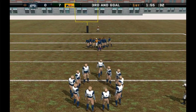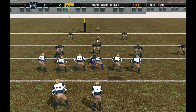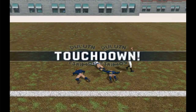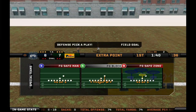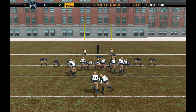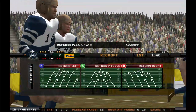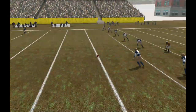The home team comes out in a nickel package. Number 89, the motion man. Floats one into the end zone. Jepson hits the catch. Touchdown, visiting team! The extra point attempt is good. O'Donnell came up with several big receptions on that touchdown drive. When I talked to him last week, he said they were really going to try and get him the ball more.